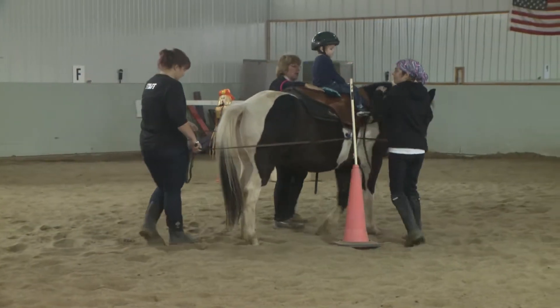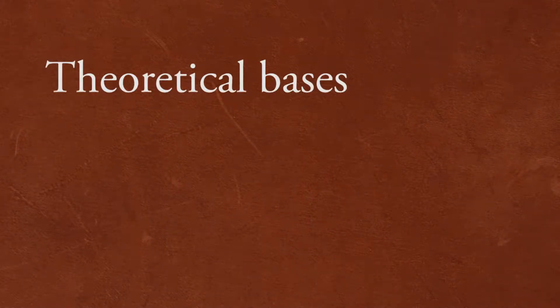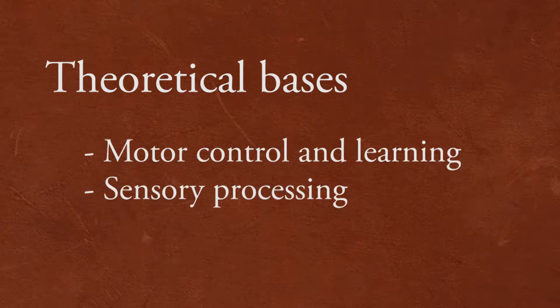To explain this, several theoretical constructs support the clinical rationale for the use of equine movement as a treatment tool. These include theories of motor control and learning, as well as sensory processing.